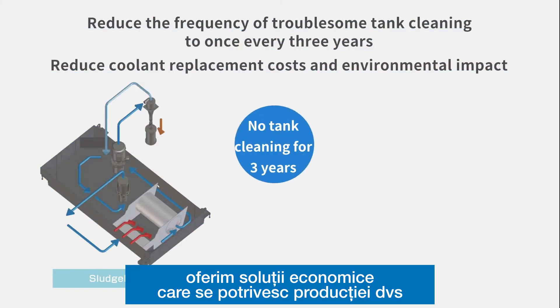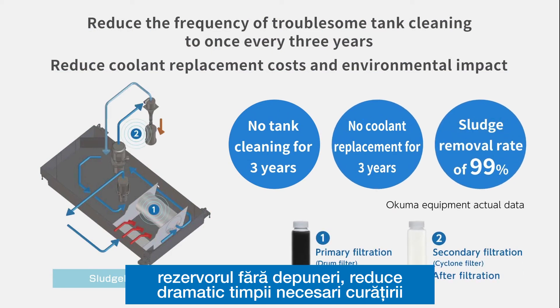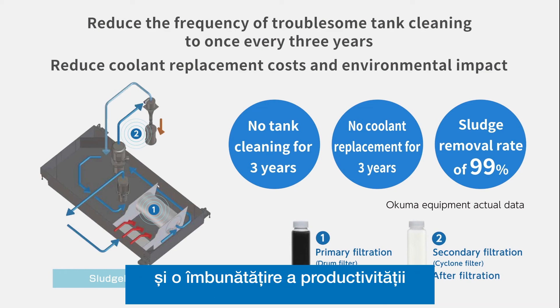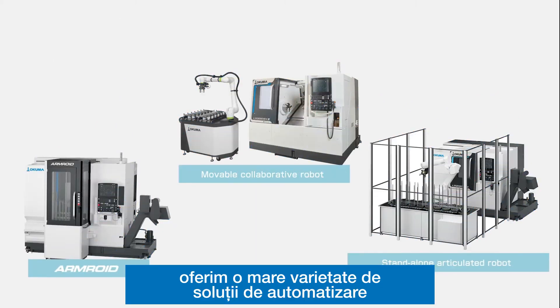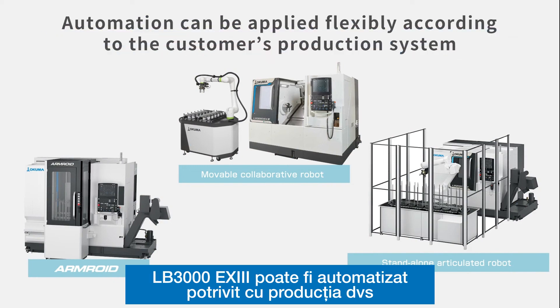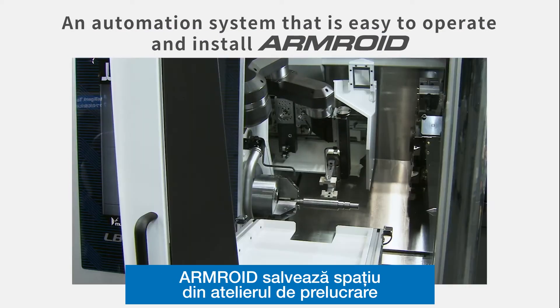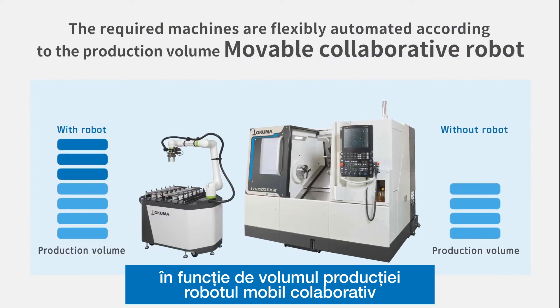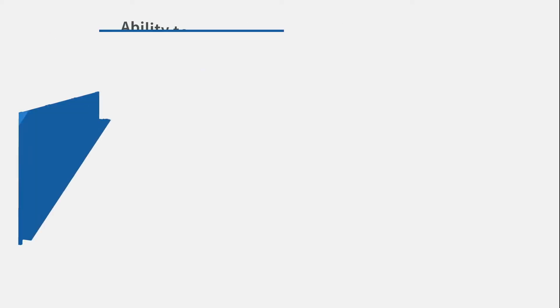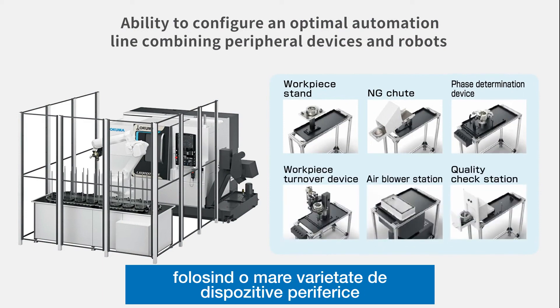We offer labor-saving functions that fit your production system. The sludgeless tank dramatically reduces the need to do troublesome tank cleaning, meaning less interruptions during operation and improvement in productivity. We offer a wide variety of automation specifications to achieve high productivity with less manpower. With a built-in robot inside the work chamber, the Armroid saves shop floor space. Depending on production volume, the movable collaborative robot can flexibly adjust the number of machines that must be automated.